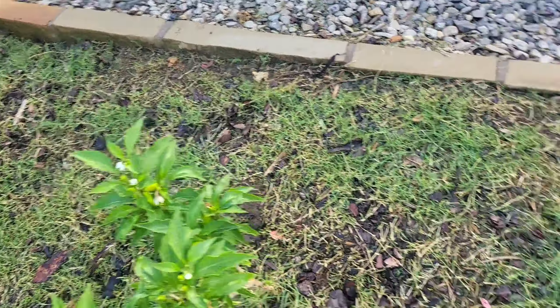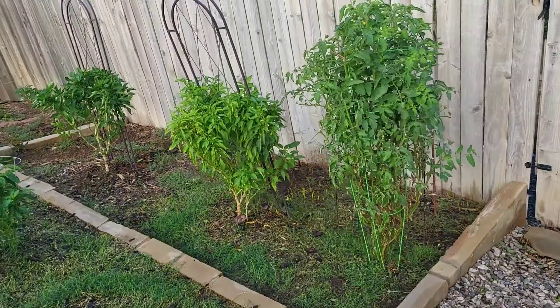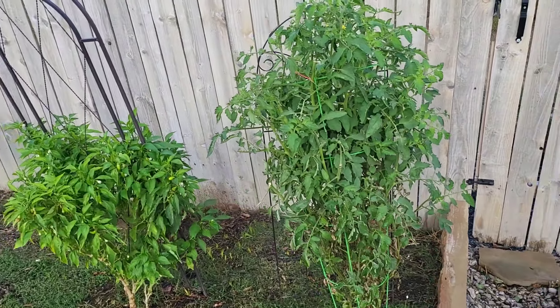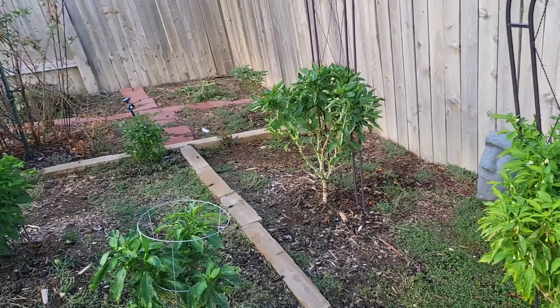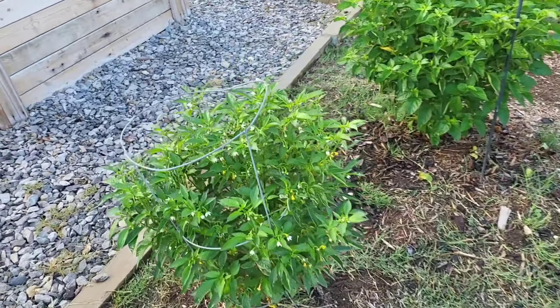Got a couple more pepper plants in the ground. Another purple tomato plant. All the peppers — just realize that these are spicy.